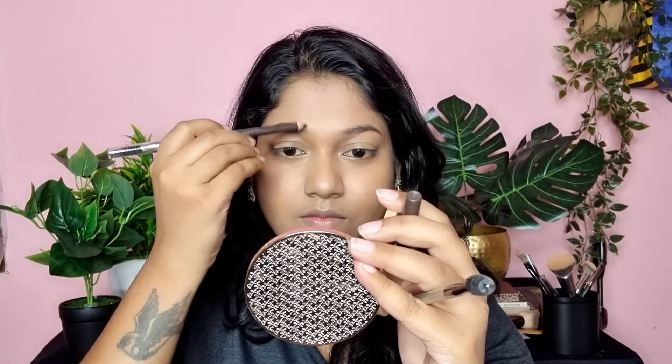Next, I am going to set my eyebrows. I have used Miss Claire's eyebrow pencil here — this is in the shade Dark. Before you fill the eyebrows, you can use a spoolie so you can see the sparse areas. You can deposit more product in those areas and use small strokes to get closer to the eyebrows.